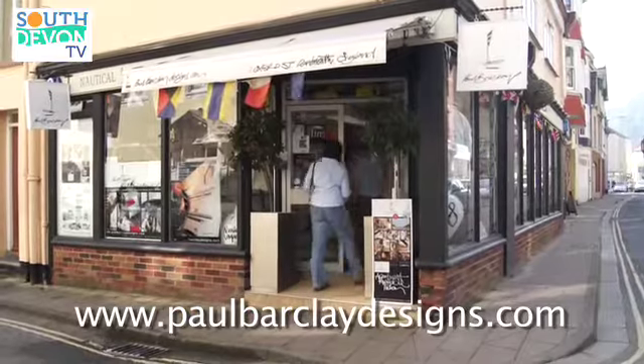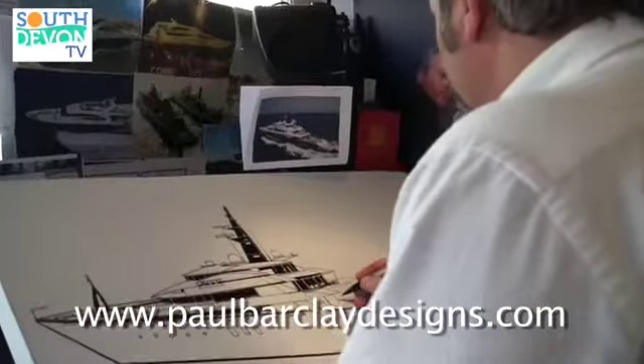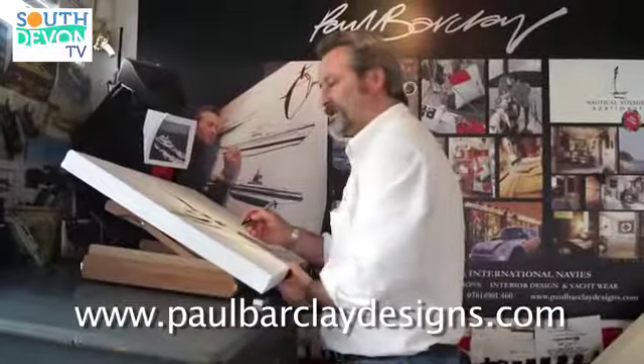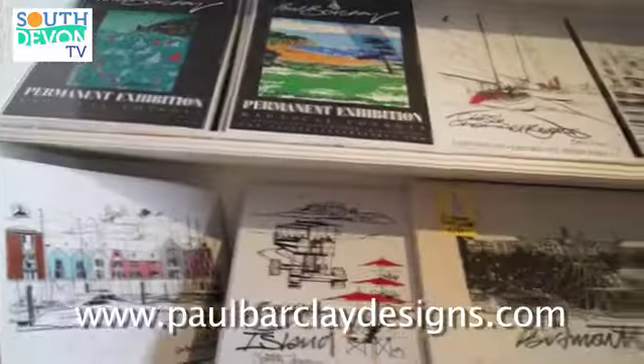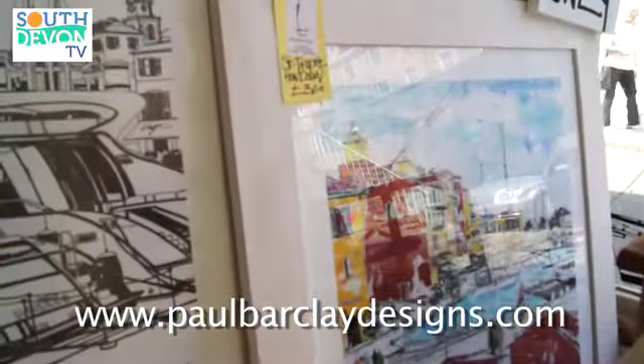The style is inherited from my father and he was an illustrator and a potter, so my brother can turn pots and I got the illustration streak. What I tend to do is I illustrate people's properties, all their yachts, motorboats, super yachts, so it's all bespoke personal work mainly in black and white because I'm an illustrator.